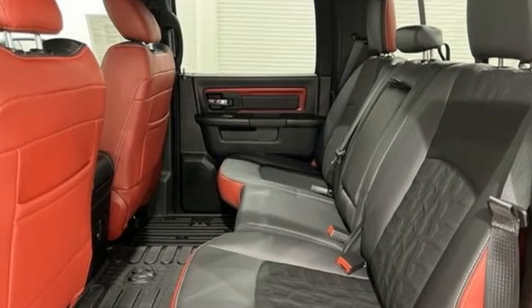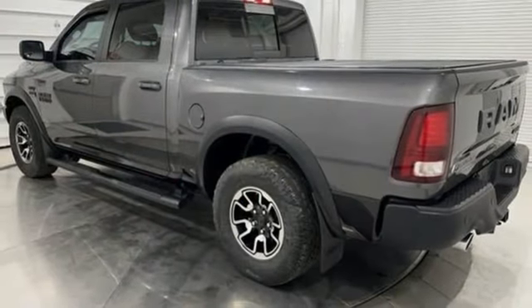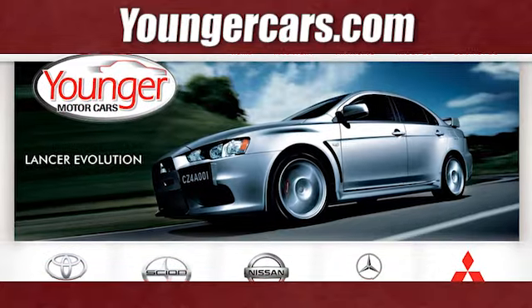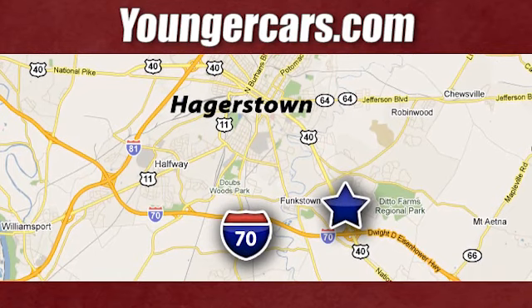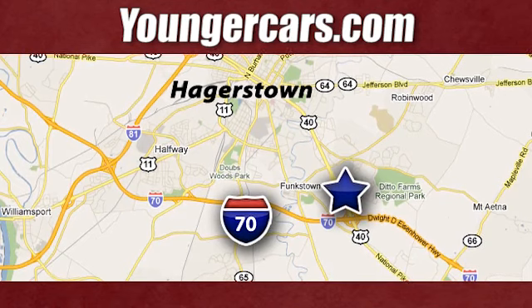automatic with driver control suspension management, ParkSense Park Assist, and Pentastar engine. Take it for a test drive today. Visit our website at YoungerCars.com. We're conveniently located at 1945 Dual Highway in Hagerstown, Maryland.